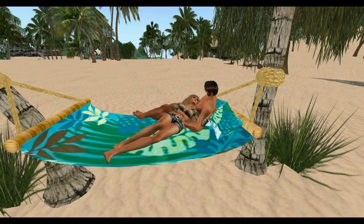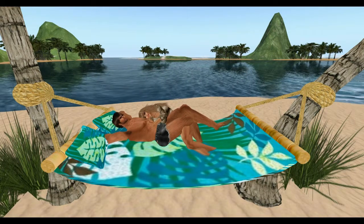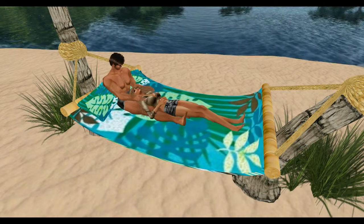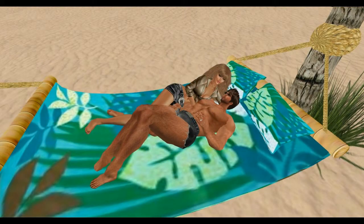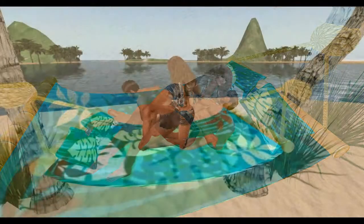A little bit about our animations that are built into all our products: they are developed by licensed professional animators only, and are put through a very rigorous test to make sure they meet all the qualifications for the high quality of our products. We want to make sure that all the shapes and sizes of the various people who use them can use them, and of course they can be adjusted.